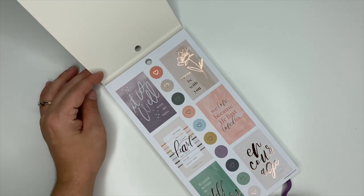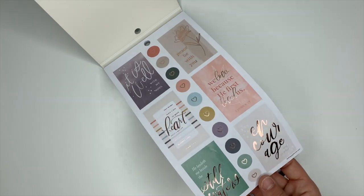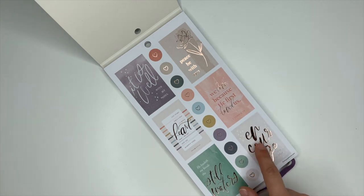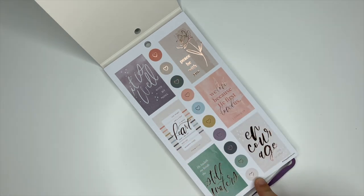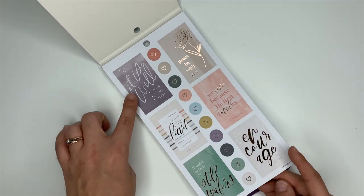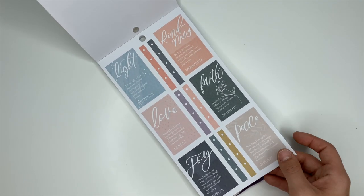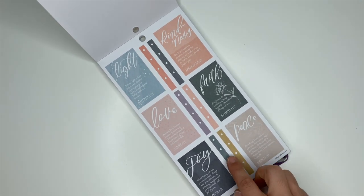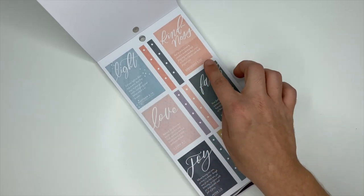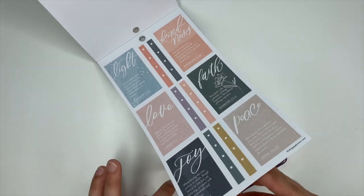So you open this up and we have some decorative box stickers. They've got this gorgeous rose gold foiling on them. I love this one — it says 'Encourage One Another.' You've got circles down the center with rose gold hearts in them. It says 'It Is Well With My Soul.' These ones have scriptures, which are phenomenal stickers. I love the checklist at the center — light, kindness, love, faith, joy, and peace. Those colors are gorgeous.